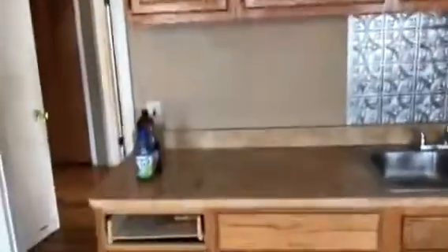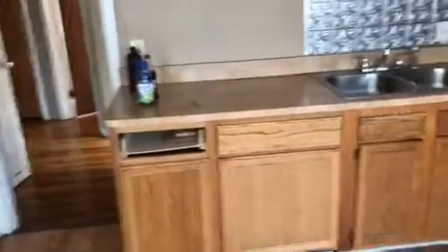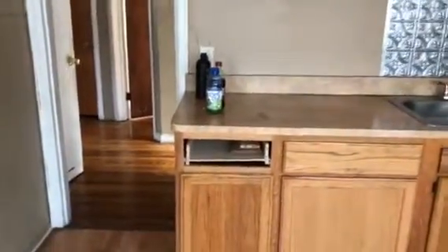Clean the floor. Grease spots. Replace a drawer — actually, it's in there, just have to fix it.